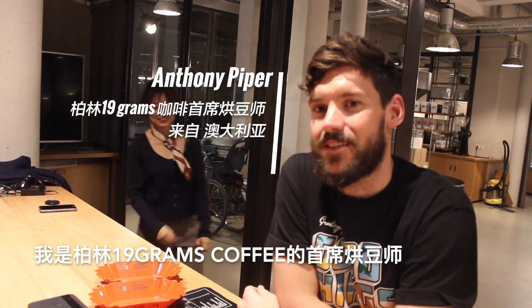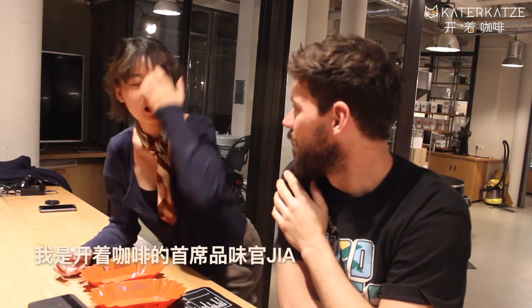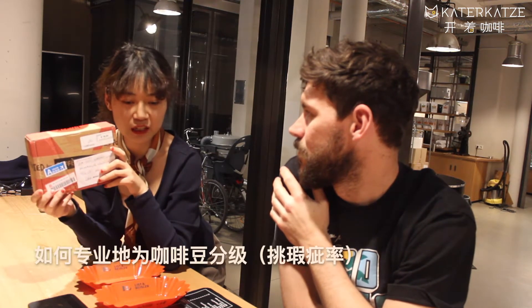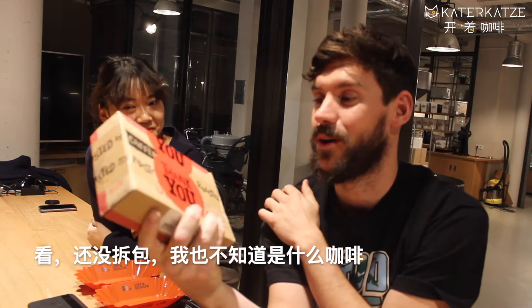I'm Anthony, the head roaster from 19grams Coffee in Berlin, and I'm Jia from Cat Cat's Coffee. We're here today to talk about this coffee. By recent customers we also see some different opinions about this coffee, so today we are going to show how to brand this coffee in a more professional way and also check this coffee. You are going to open it — it's still sealed, and I don't even know what coffee is inside, so I'm very excited to find out.